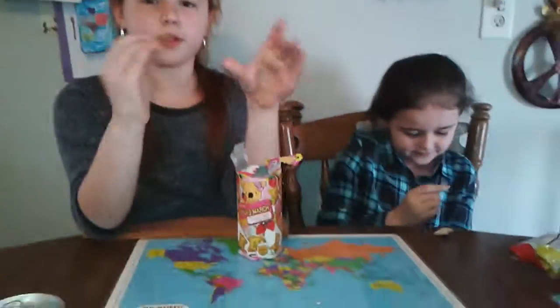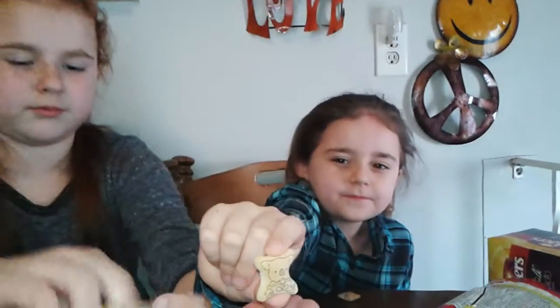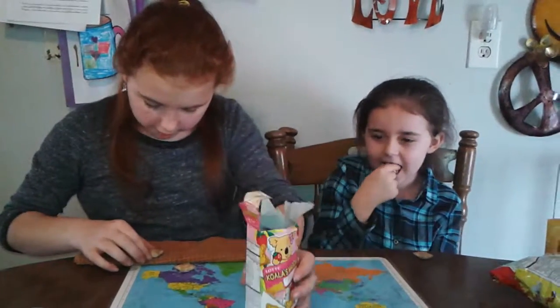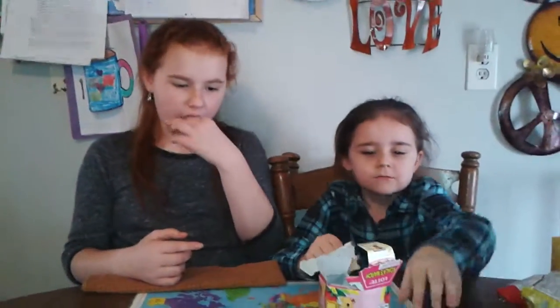It looks exactly like those panda ones. I'm a big fan of pandas and the pandas look like this. Oh, they have different ones — that's cute. Try it. I got a teddy bear one. I give these a hundred out of twenty! Those are good? She's too cute.